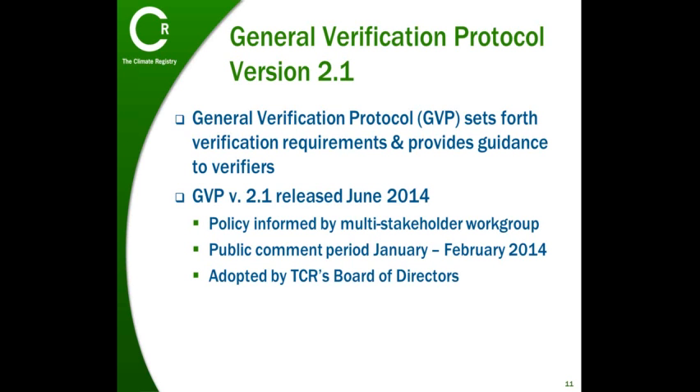In order to inform the Registry's proposed policy on limited assurance, in August of 2013, the Registry convened a multi-stakeholder workgroup that included representatives from federal and state mandatory programs, our board of directors, verification bodies, financial auditing firms, other voluntary reporting programs, registry members, and environmental organizations.